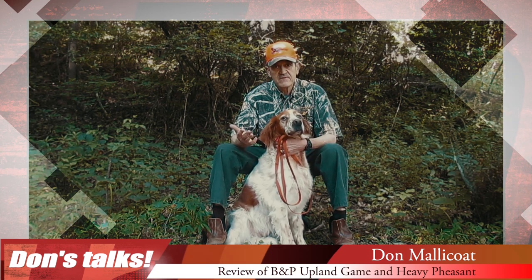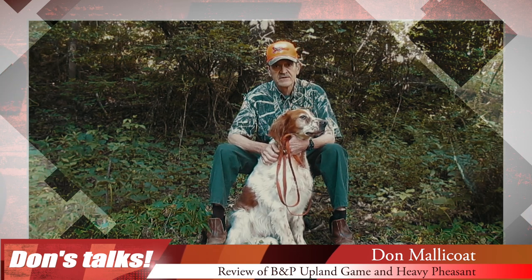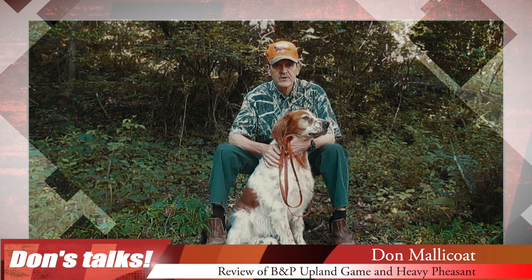The bird wavers and continues to fly, or with pheasant I've seen them hit the ground and get up and run. It's usually an indication that you didn't get a solid hit on the bird.